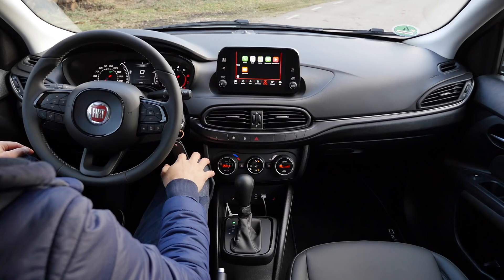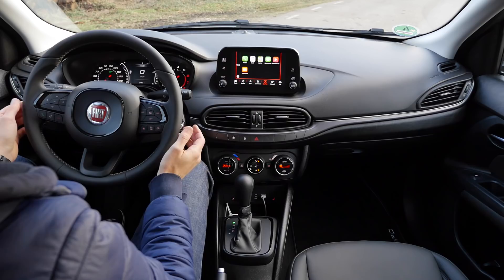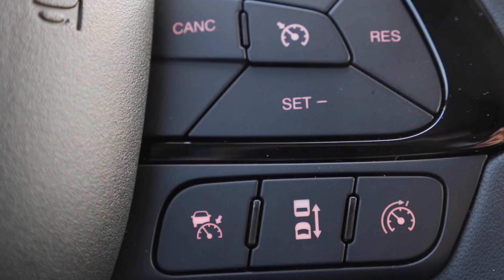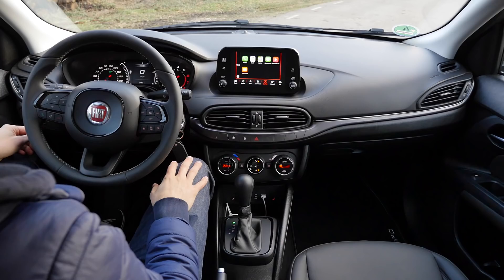The screen is either 5-inch, or in the Lounge or S-Design version you get the 7-inch screen. You can see Apple CarPlay is integrated, but the integration is not ideal — it doesn't fill the full screen. However, you still have the controls on the lower part. The steering wheel again is very thick, and with the large plastic buttons it doesn't appear very premium.